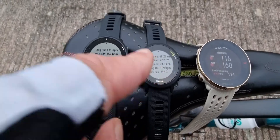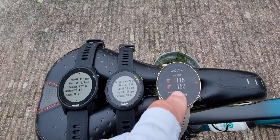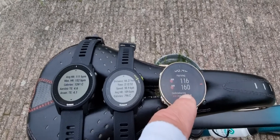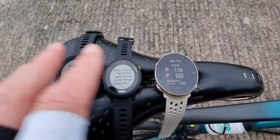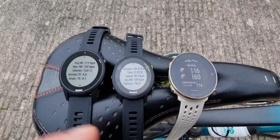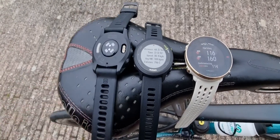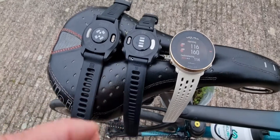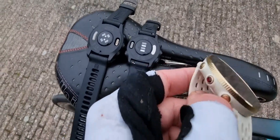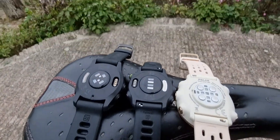This one is 200 bucks, this is 600 bucks, and this one I think is 280. All models are from this year. These are just some of the differences, and of course I will make an in-depth review of each of them separately — but this is just a nice comparison of these three watches.